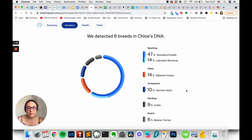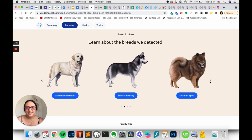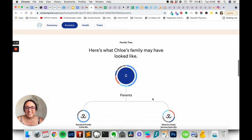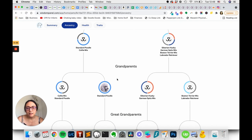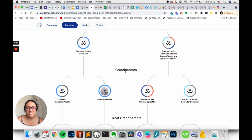And 6% Boston Terrier. So at least she's like half poodle. But what the hell? Let's see — standard poodle Collie mix. This is really fascinating. I really hope that the Embark test shows the same thing, because I'm not quite convinced right now.